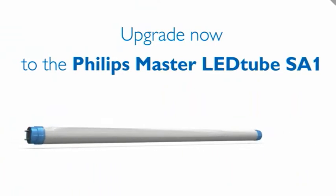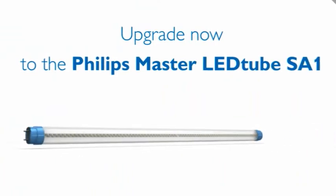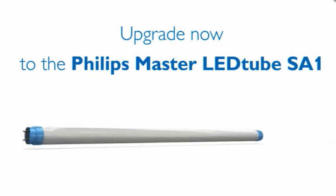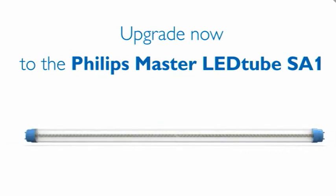The Philips Master LED Tube SA1 saves energy, enhances the presentation of merchandise, and helps create a green supermarket with improved sustainability. What are you waiting for? Contact your local Philips office for product details, visit your nearest store installed with Master LED Tubes, or request a test installation at your store.